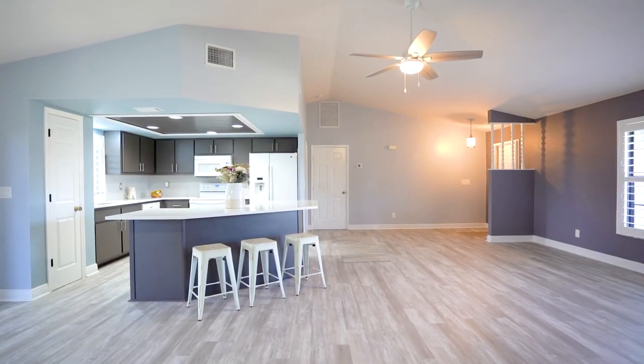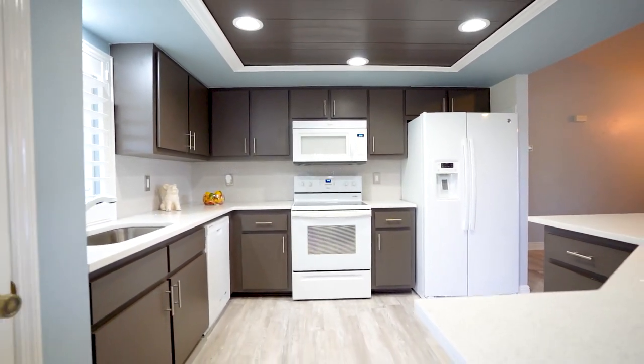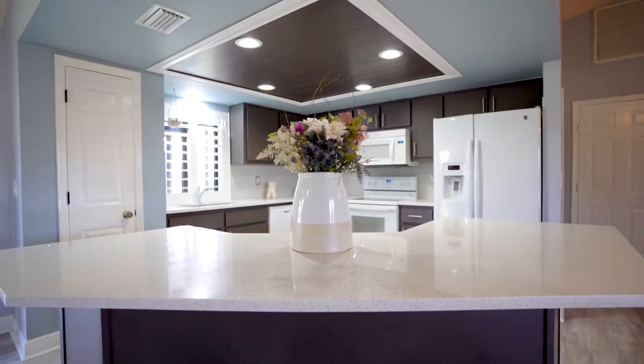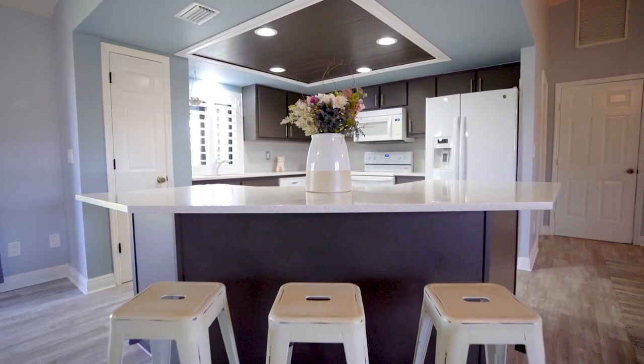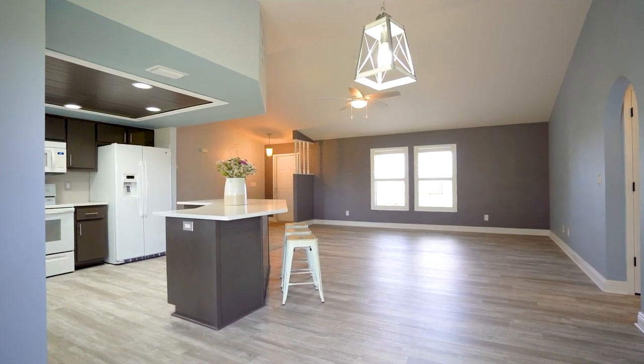The kitchen features sparkling quartz countertops, lots of cabinet space with pull-out drawers, a pantry, and white appliances with a side-by-side refrigerator with water and ice at the door. Serve your guests on the lanai with the pass-through window from the kitchen.